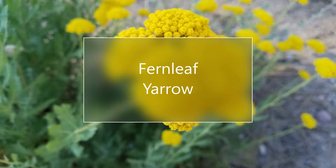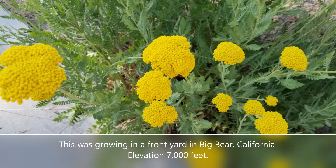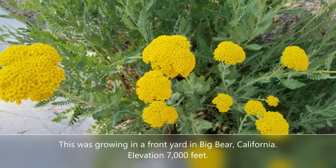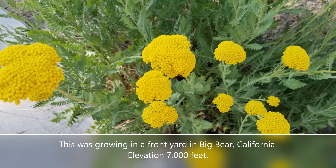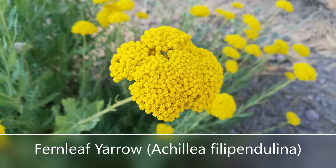Hello again, this is Doug the Two Minute Gardener. This week I am finally on vacation up here at Big Bear, California, elevation 7,000 feet — a wonderful mountain town that wraps around Big Bear Lake. It's really neat to come up here and see some of what grows here: the plants, trees, shrubs, and perennials.